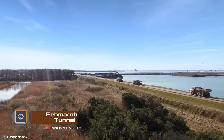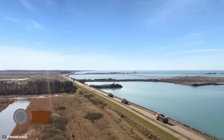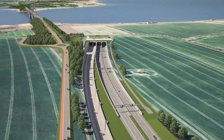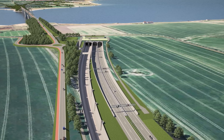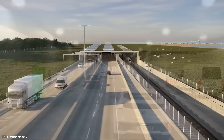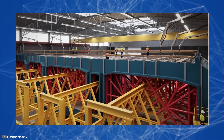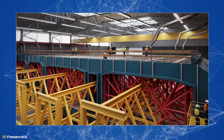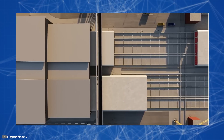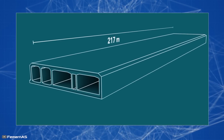A massive underwater tunnel is being constructed under the Baltic Sea, connecting Germany and Denmark. This 11.2-mile tunnel will support both car and rail traffic, reducing travel time from 45 minutes by ferry to just 7 to 10 minutes. The tunnel is built using a unique sectional technology with 86 concrete elements. Large and small sections are cast on land at a concrete plant; a standard section weighs 73,000 tons.